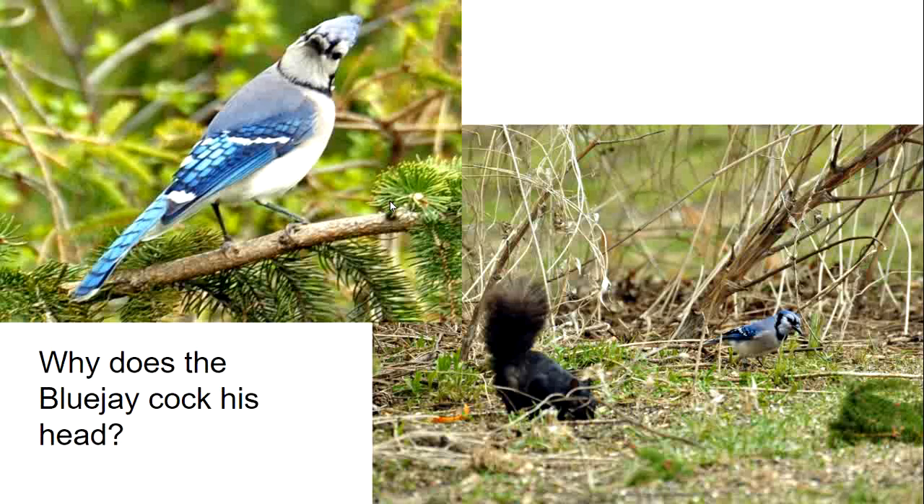I was curious, wondering why this blue jay had cocked its head. Both its ear and its eye are on the side of its head. I think in the next picture he's hopped down on the ground — he's studying what the squirrel is doing and realizing that there's a source of food down there.